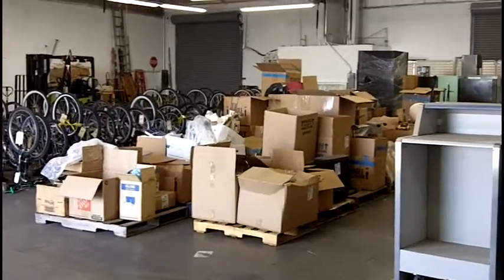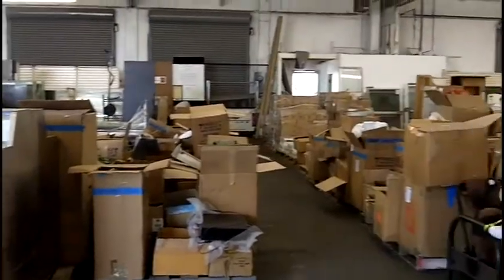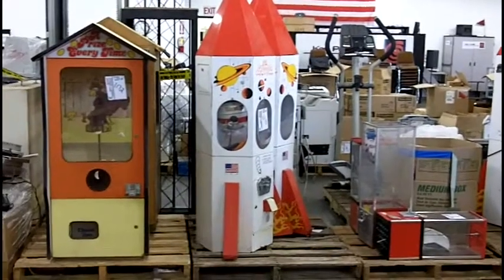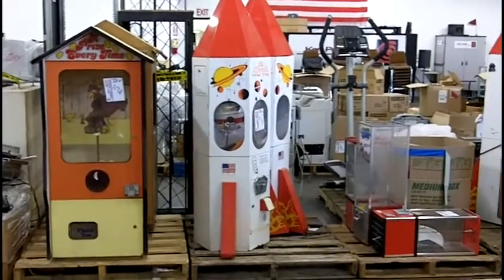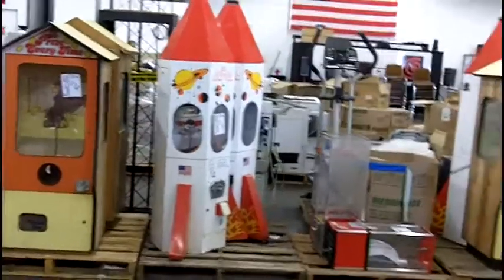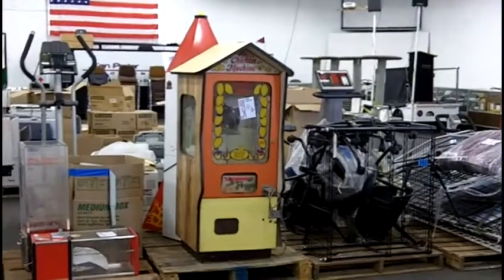Down these aisles, treasures are waiting to be discovered. We'll take a look at a few of them now. Here we have a great selection of vintage vending machines — old rocket ships and the chicken machine.